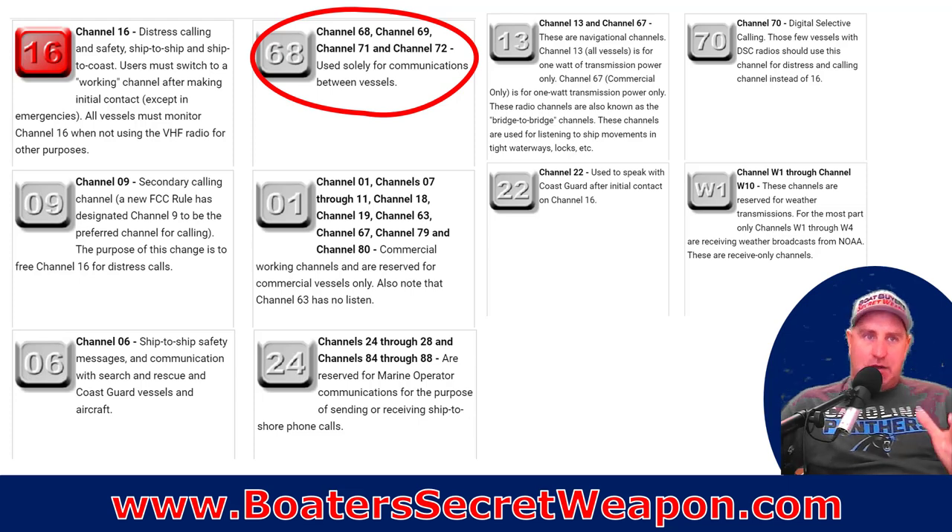Next, you have the channels. For some boaters, this is second nature, but for others, you may not know there are certain channels for certain things. Channel 16 is the channel you monitor all the time. If you're not doing anything else, you're required to monitor channel 16. If somebody else has an emergency, that's the channel. If you have an emergency, hit that DSC button. If it's a serious emergency, call channel 16 and hail for help.